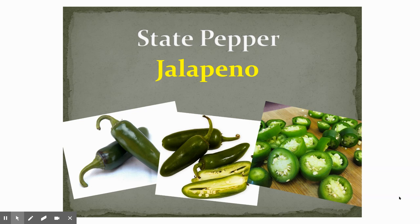Our state pepper is the jalapeño. So if you like spicy hot food, our state pepper is the jalapeño.